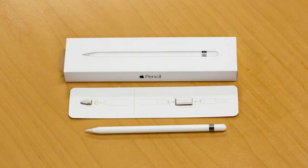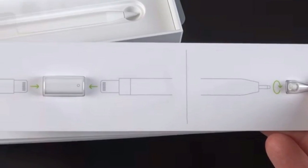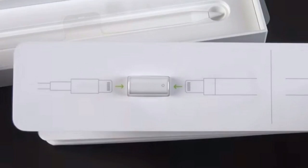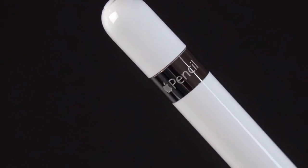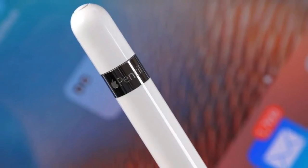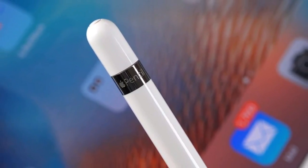The Apple Pencil opens up a completely new dimension of the iPad, and fits seamlessly with the rest of the device. If you have an iPad Pro and you'd like to embrace handwritten notes and sketches, or if you want to unleash your artistic abilities, the Apple Pencil is a must-buy.